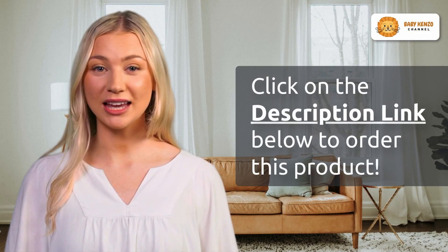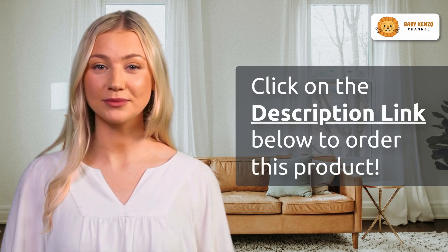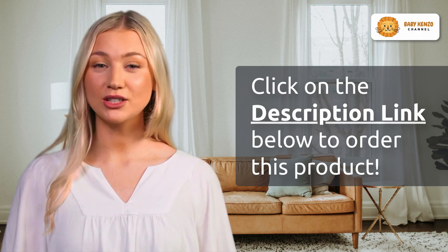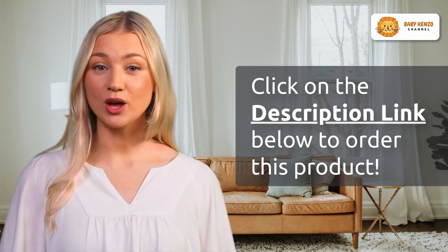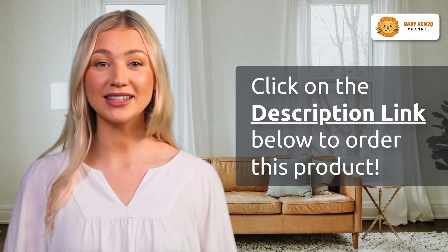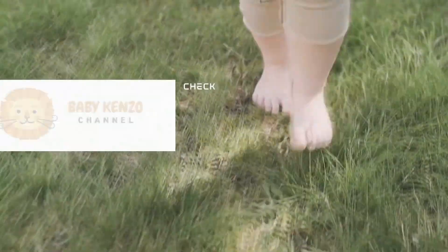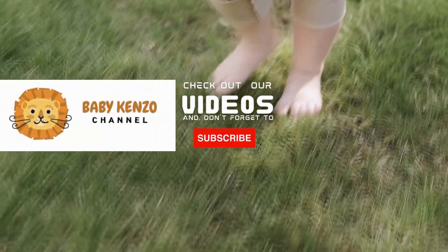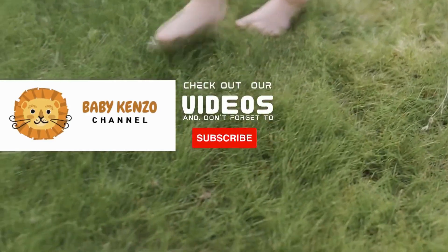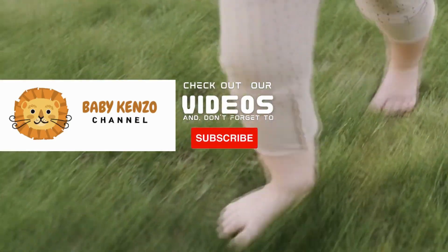Are you ready to create a nursery that's not only stunning, but also environmentally responsible and versatile? Click the link in the video description below and bring home the Delta Children Archer Solid Panel 4-in-1 Convertible Baby Crib. It's the smart choice for forward-thinking parents. Act now and ensure your child's nursery is the best it can be. Check the playlist on the right side of your screen and don't forget to subscribe to our channel to receive notifications of new products. Thanks for watching — see you next time!